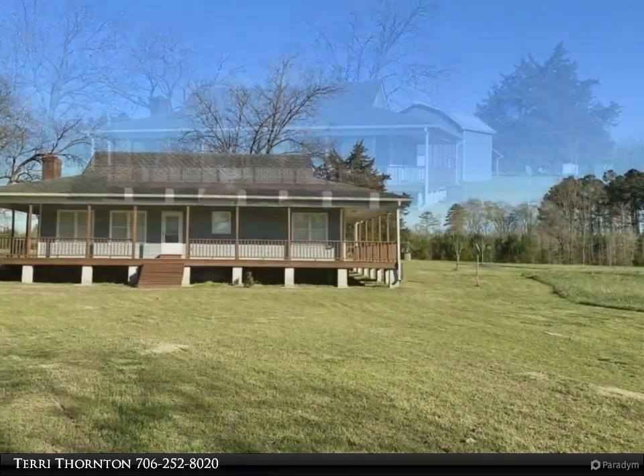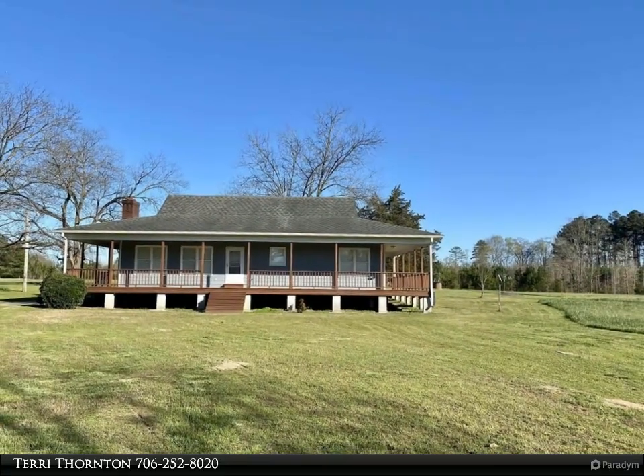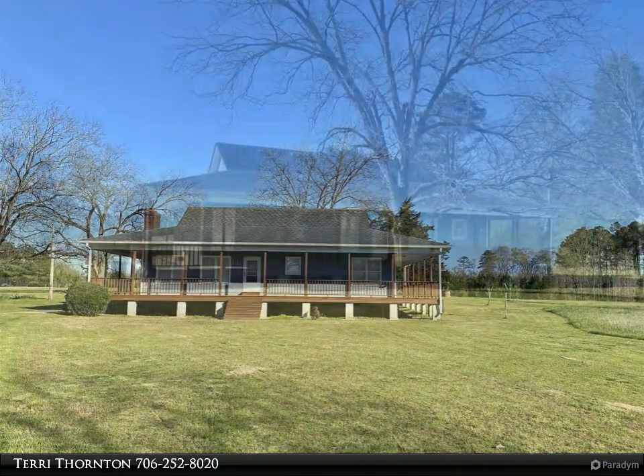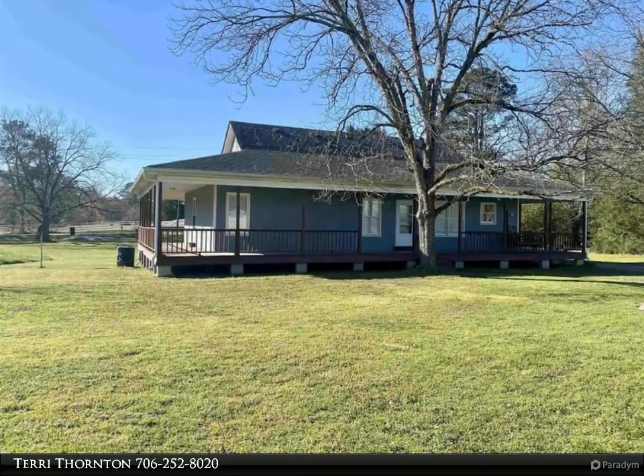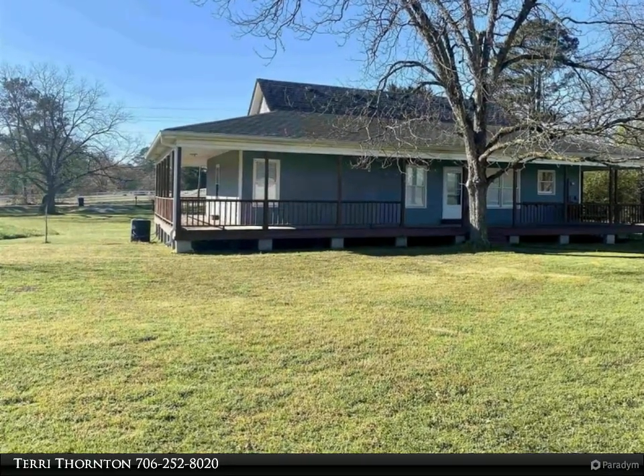Down a country road lies this tranquil piece of paradise on 65.49 acres with pasture, woods, and a small creek at the back of the property. A three-bedroom, two-bath country-style home with a complete wraparound porch and four access points.